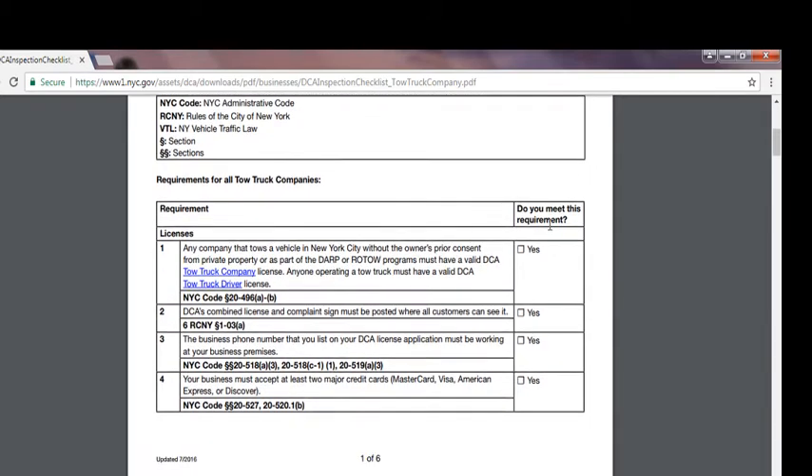Let's go over the requirements. This checklist is used by the Department of Consumer Affairs to see if you're complying with the rules of regulation. Any company that tows a vehicle in New York City without the owner's prior consent from private property, or as part of the DARP or ROTO program, must have a valid DCA tow truck company license. Anyone operating a tow truck — the vehicle itself — must have a DCA tow truck driver license. I do have a video on how to get the tow truck driver license, check out my channel.